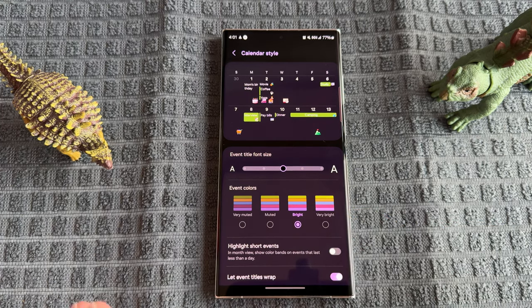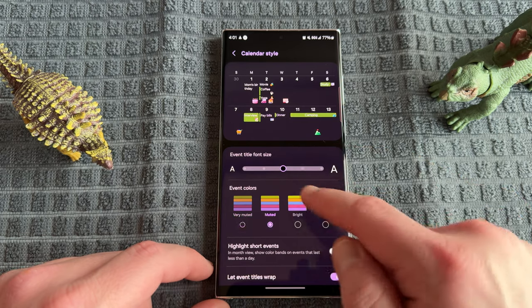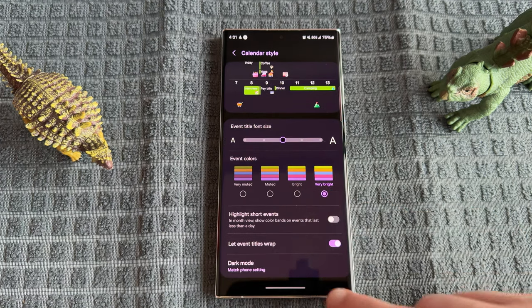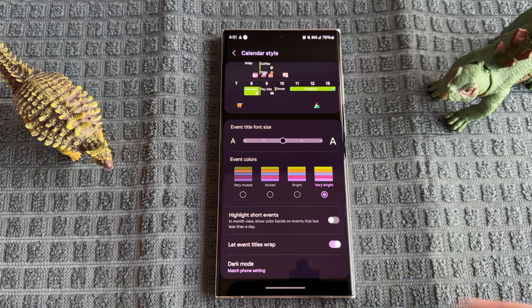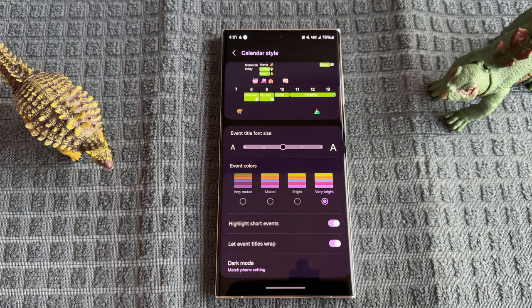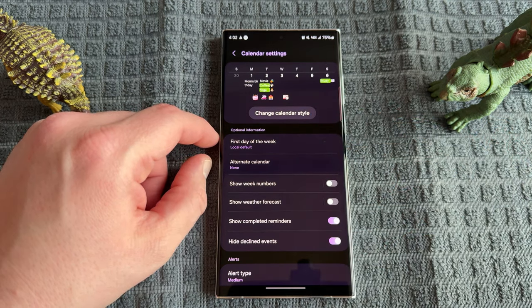Now you can change between color options and clearly see what, say, color green is going to look like on the calendar — you don't have to wonder if you'll like the very bright option, change it, go look at the main calendar, and come back. Down below it also gives you the ability to let event titles wrap, dark mode which matches the phone setting, font size, and highlight short events. Highlight short events shows color bands on events lasting less than a day in the month view — I actually like having that feature enabled. This really improves usability, and the color profiles in particular are something I really like.